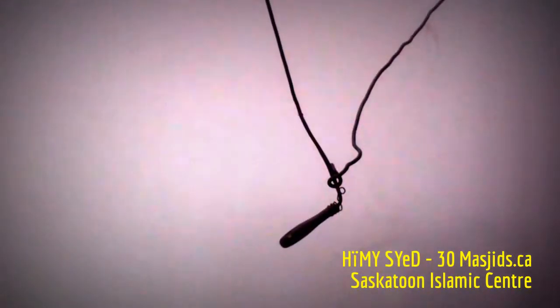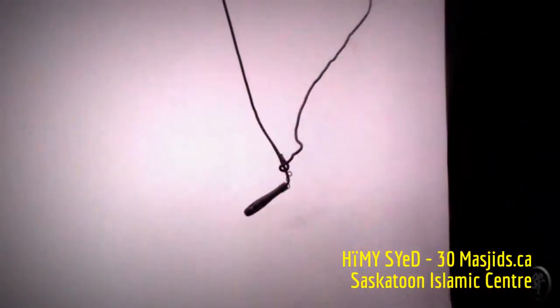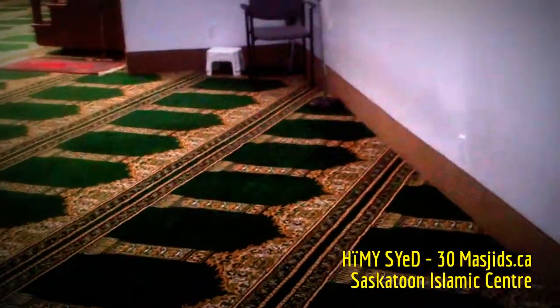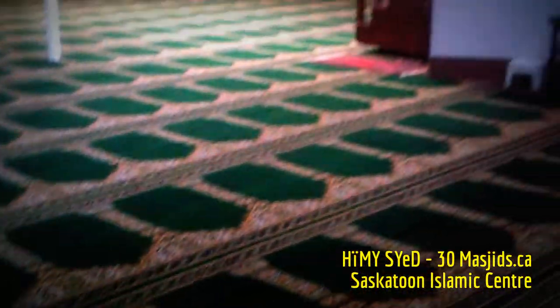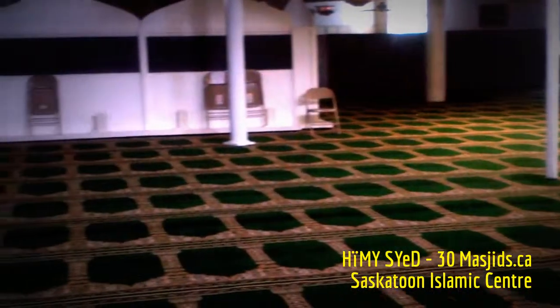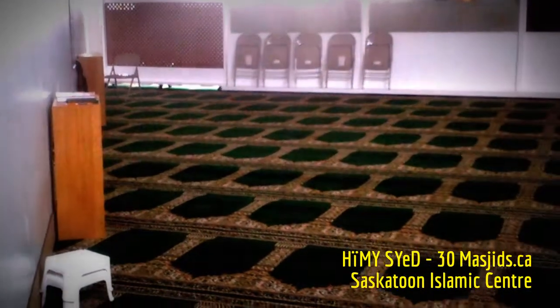Here's a microphone that the Imam or the Muaddin — the one who calls the prayer, the one who delivers the sermon — may use when standing here. By standing here, the leader of the prayer has allowed an amount of additional people to pray behind him. This is the perspective from this corner of the main prayer hall, the brothers' side, of the Islamic Association of Saskatchewan's main prayer hall.